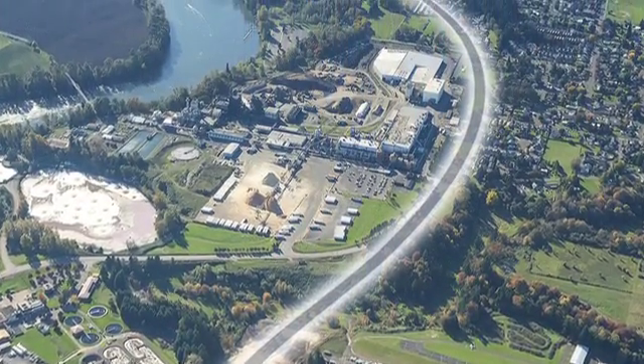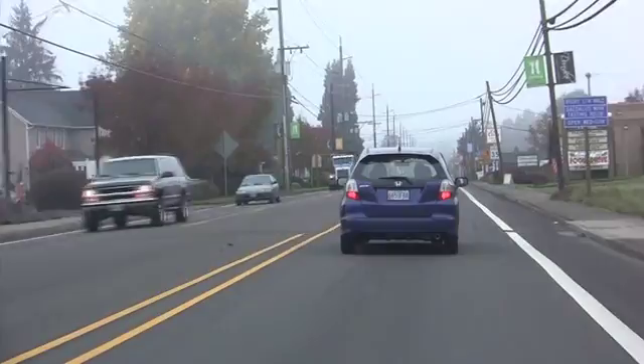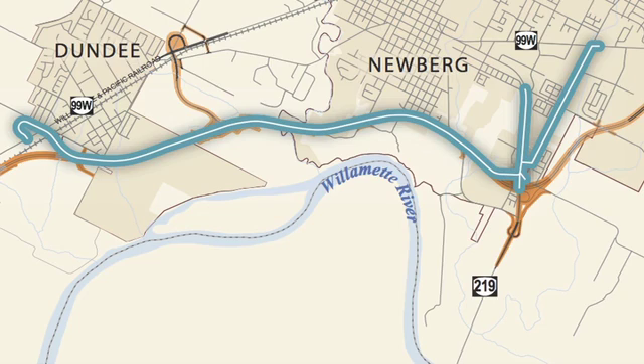As you can imagine, this is a large and complicated project. In Dundee, the bypass will connect to Oregon 99W. A large bridge will be built that crosses over the railroad and highway at this location. Let's show you what has been accomplished so far.